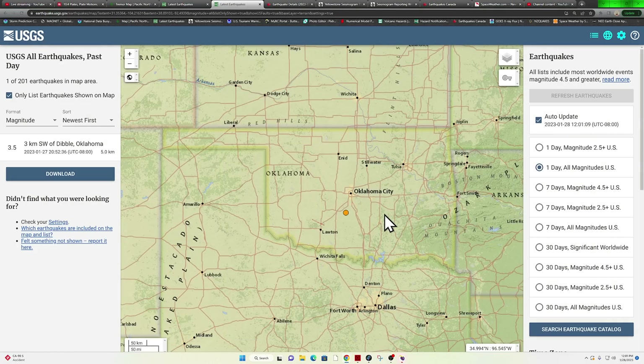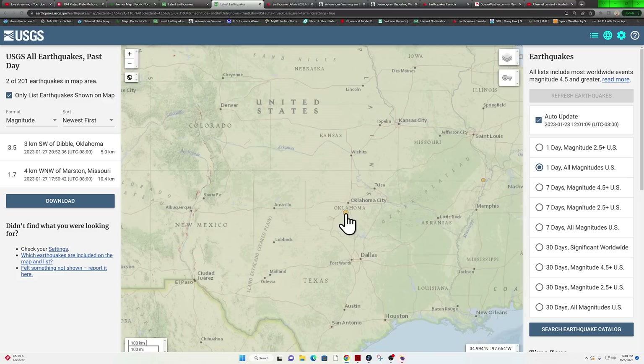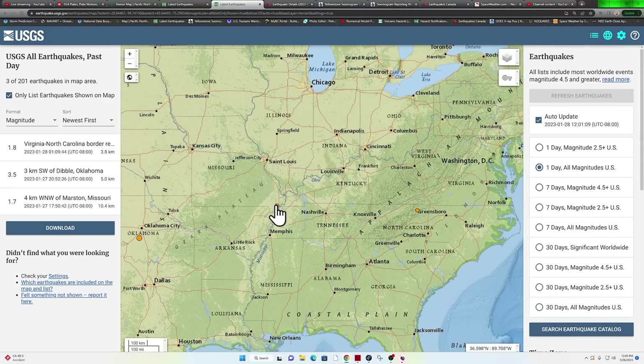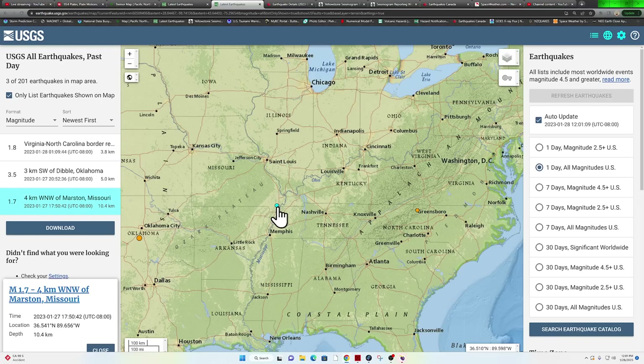Oklahoma: one earthquake around Dibble, Oklahoma, looks like about 8 or 9 o'clock last night — a 3.5 coming in southwest of the OKC area. We did see some movement around the New Madrid zone yesterday as well, with the earthquake in Missouri at 1.7.